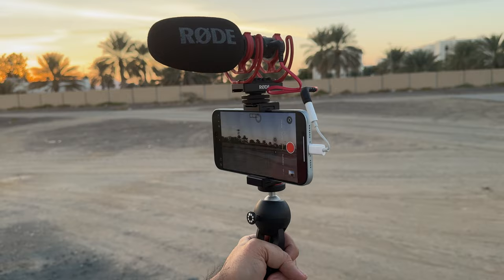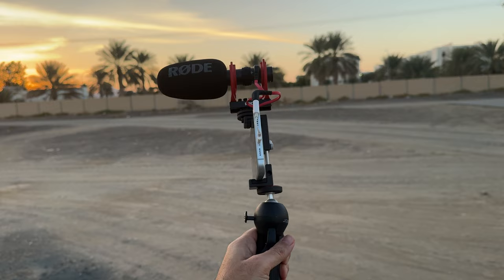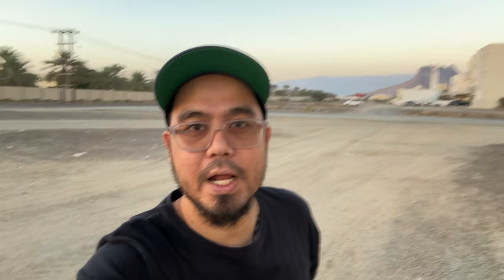The latest addition to our vlogging setup for 2024 is the iPhone 15 Plus. It has very good cameras with long-lasting battery life. We all know the iPhone is the king of smartphone video, and I will use the iPhone 15 Plus as my main vlogging camera when shooting outside.